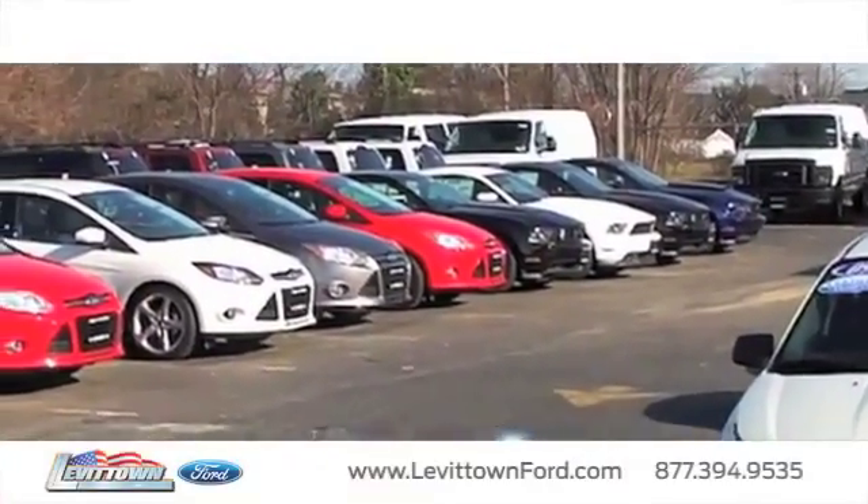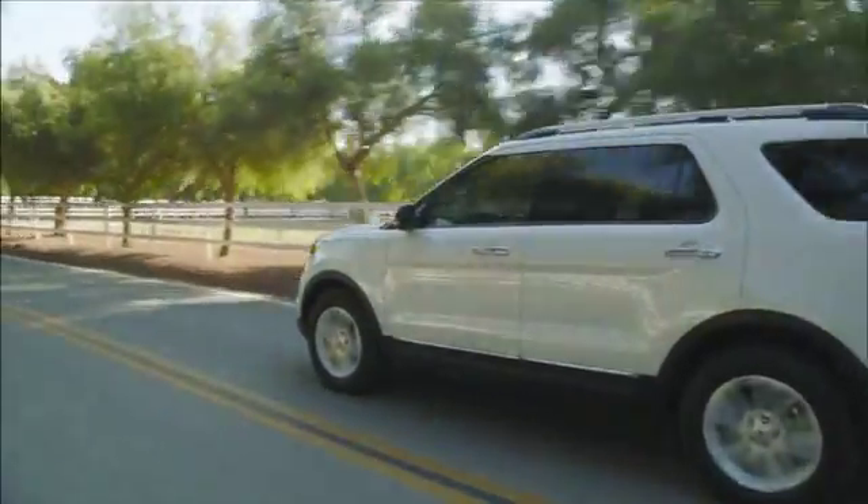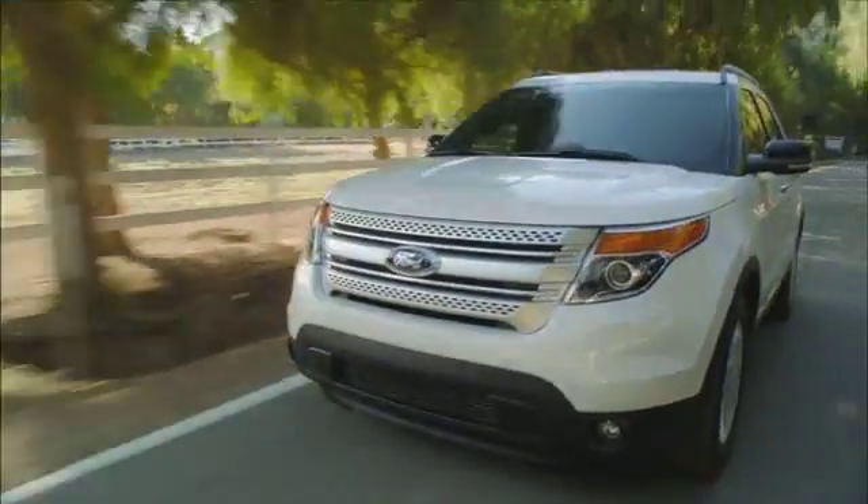Levittown Ford has the selection of new and pre-owned Ford vehicles you've been looking for. If you're searching for a vehicle that's great for the entire family, you should take a look at the versatile Ford Explorer.